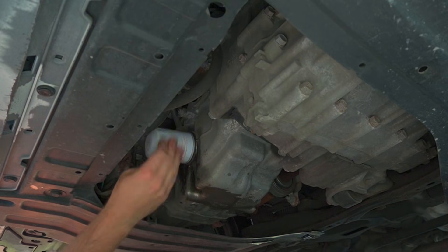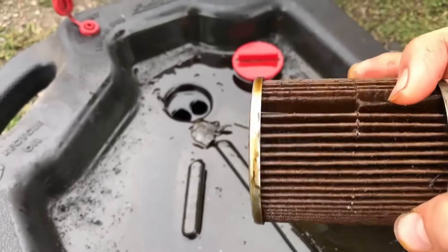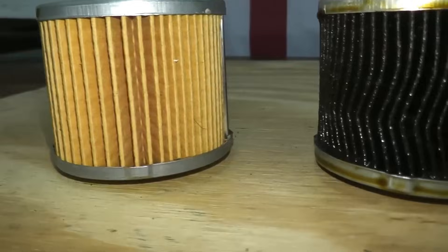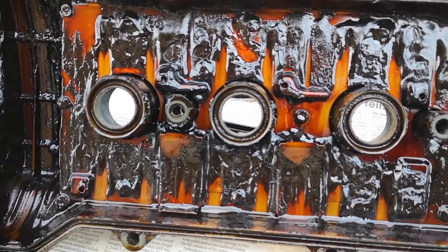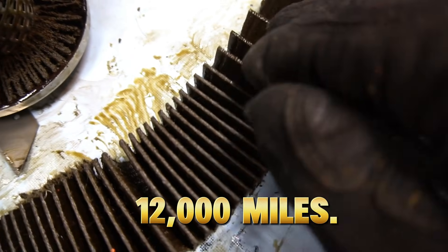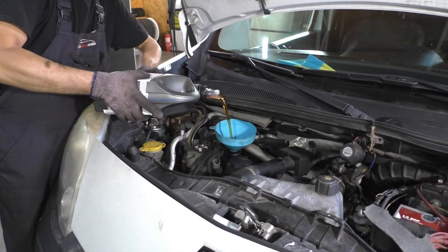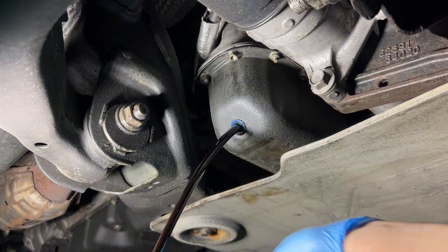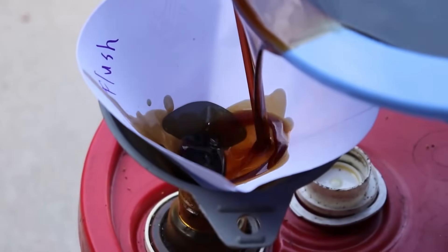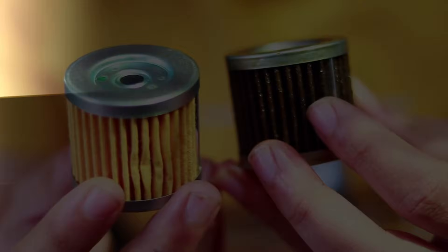By the final five minutes, you'll know why reusing the same filter destroys oil pressure, the hidden parts inside a filter that actually fail first, the big brand filter that failed at only 12,000 miles, the filter type that saved my engine at the last second, and the one deadly mistake drivers make right after an oil change. This isn't a theory video — this is real testing, real teardown, real engine damage, and a lesson I wish somebody had taught me years ago.